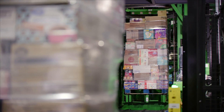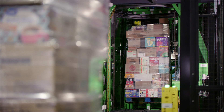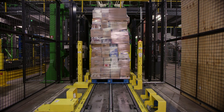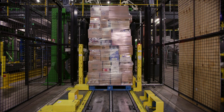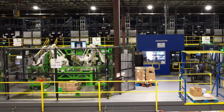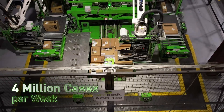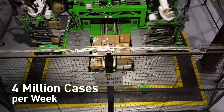The Symbotic system builds high-density mixed SKU pallets with products pre-sorted for downstream efficiency, including aisle or department for easy restocking or route stop sequence for easy delivery. It does this at a rate of more than 1,300 cases per hour per cell, with full system output in excess of 4 million cases per week.